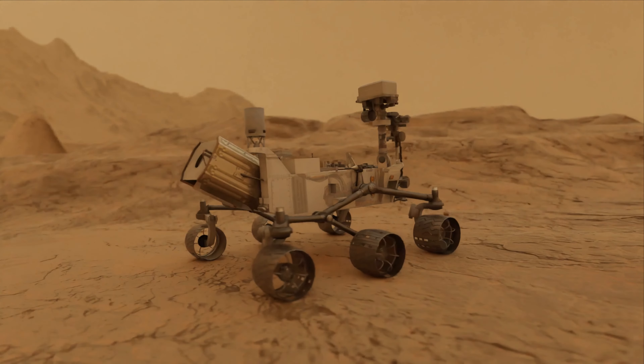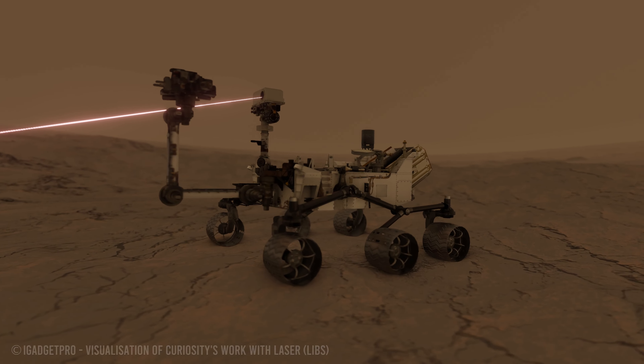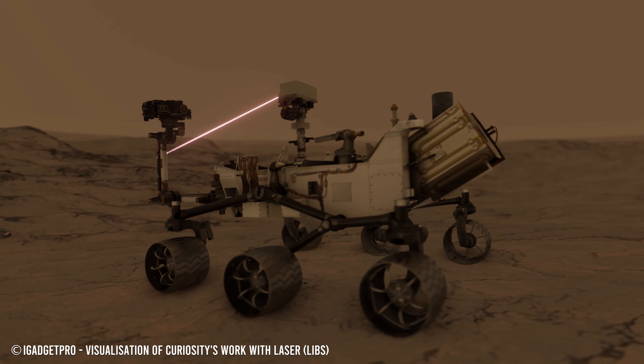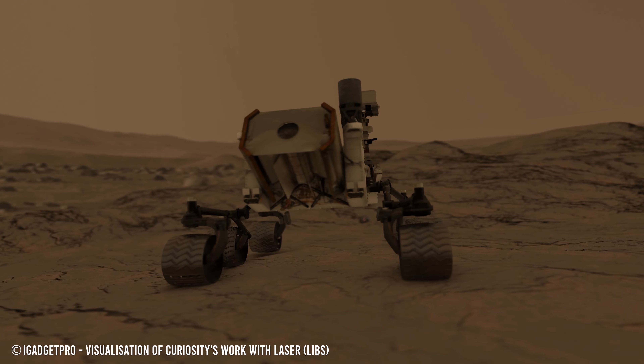NASA scientists are currently using data from laser equipment on board the Curiosity rover to monitor how the Martian environment, including radiation exposure, affects the composition of surface materials over time.